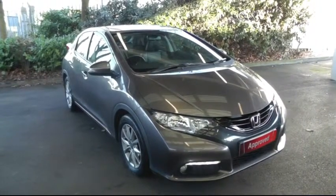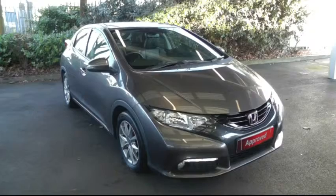Hello and welcome to Brindley Honda Canuck. Today I'll be showing you the Honda Civic 1.8 EX.